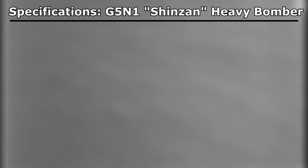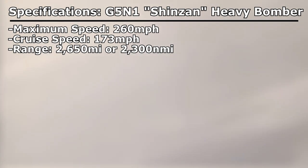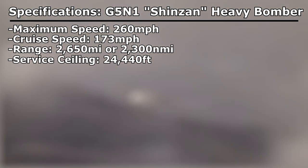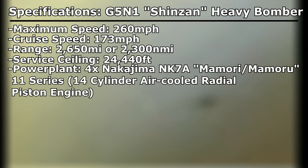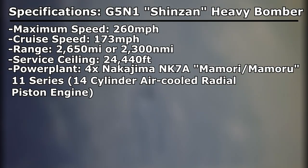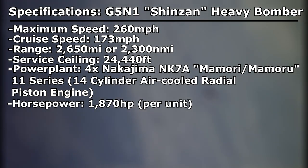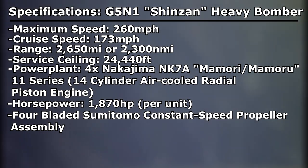Let's quickly cover specifications for the G5N1 Shinzan. Maximum speed was 260 miles per hour, with a cruise speed of 173 miles per hour. Range extended 2,650 miles or 2,300 nautical miles, and service ceiling topped out at an underwhelming 24,440 feet. Powering the aircraft were four Nakajima NK-7A Mamori 11 Series 14-cylinder air-cooled radial piston engines producing 1,870 horsepower each, all four driving a four-bladed Sumitomo constant speed propeller assembly.